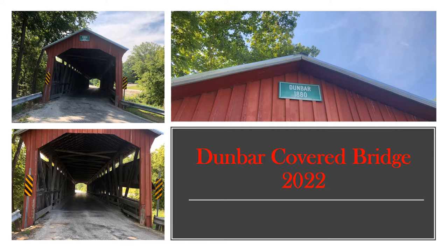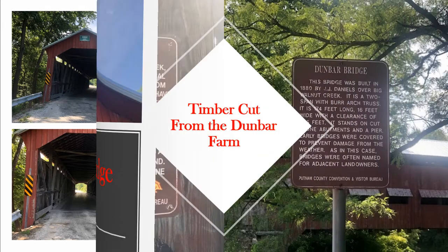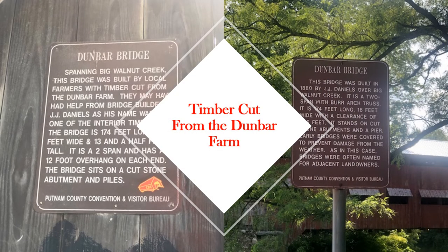It is located closest to downtown Greencastle of any of the nine Putnam County covered bridges. As stated on these historical markers from the Putnam County Convention and Visitor Bureau, Dunbar covered bridge is 174 feet long, 16 feet wide, and 13 and a half feet tall. It has 12-foot overhangs on each end and sits on cut stone abutments. It also tells that the covering of bridges was done to protect them from the weather, and as with this bridge, they were often named for adjacent landowners. Repairs were made to the bridge in 2010.